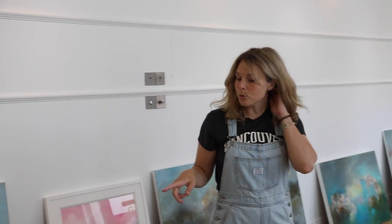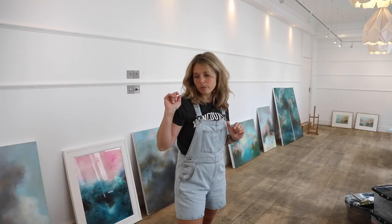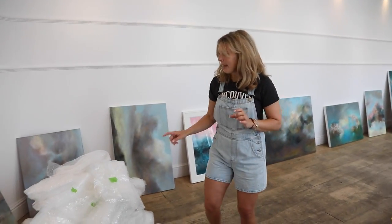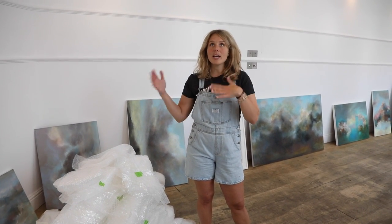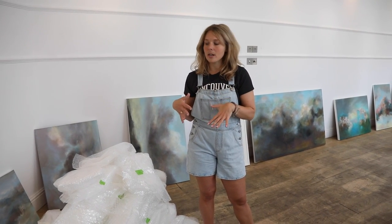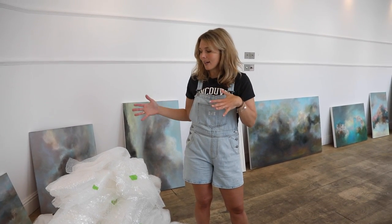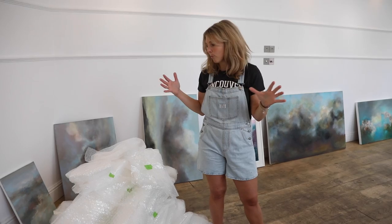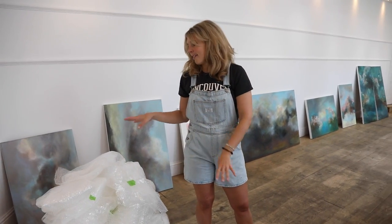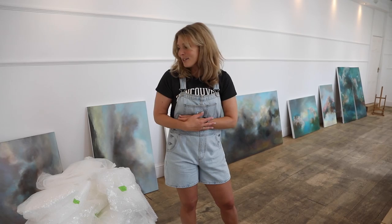We've just unwrapped everything. The most important thing from years of experience curating shows: fold up all the bubble wrap and label it with every painting it went with. When you're de-installing an exhibition, you need to be able to wrap things quickly and efficiently with the right size piece. I've done so many shows where I just can't find the right piece. Rafe was making fun of me, but it really is important.